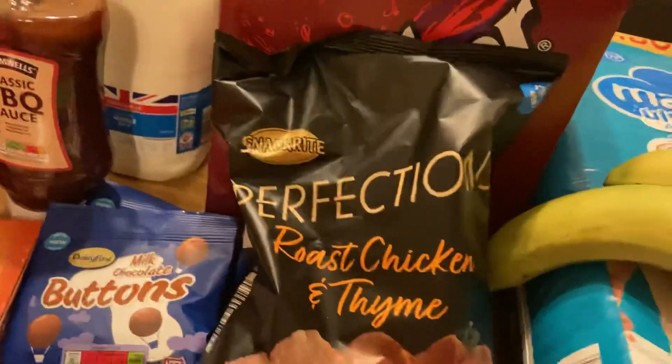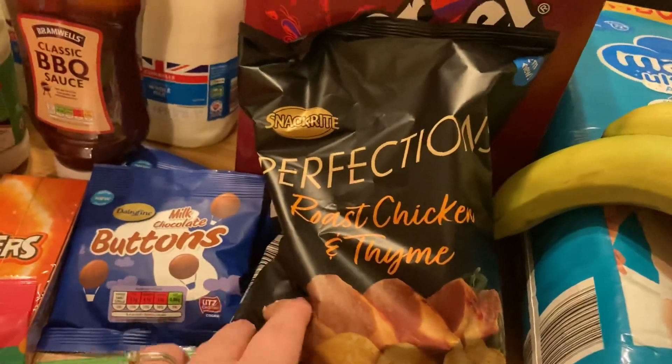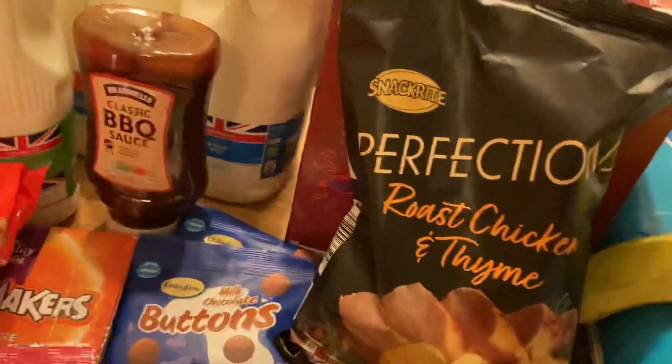Some confection roast chicken and thyme crisps — these are meant to be like the Sensations ones but they're really nice. I think these were 80p and my husband actually prefers these to the Sensations, so there you go.